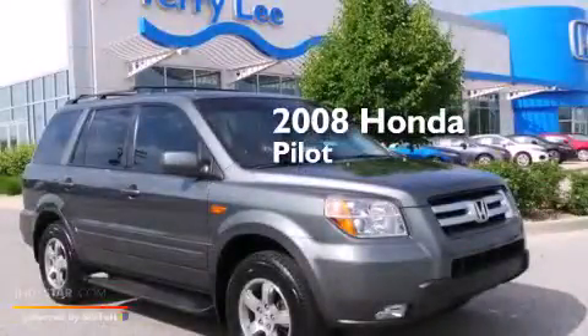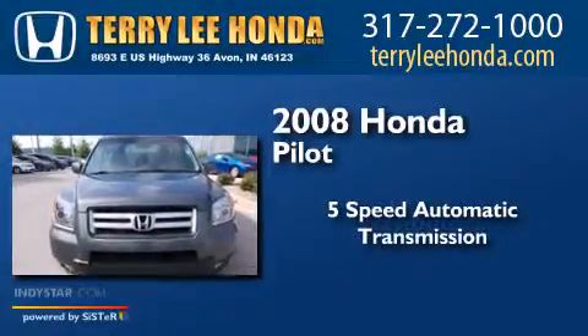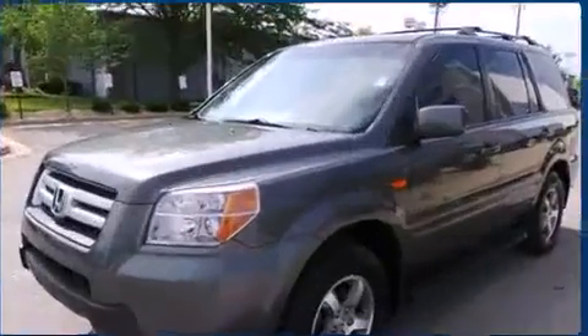This is a 2008 Honda Pilot. This crossover has a five-speed automatic transmission, a 3.5-liter V6, and the added safety and control of four-wheel drive.